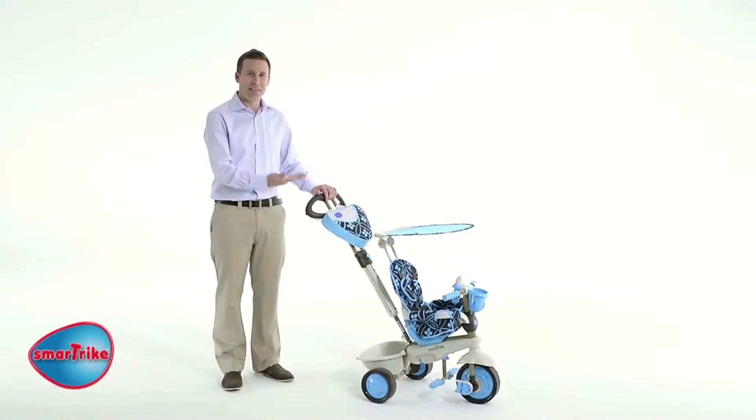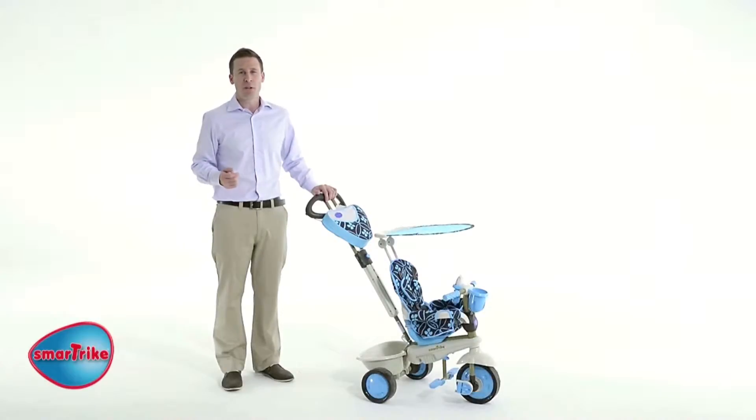Hi, I'm Guy and this is SmartTrike 4-in-1. SmartTrike is the ultimate trike for the perfect joy of ride for both parent and child.